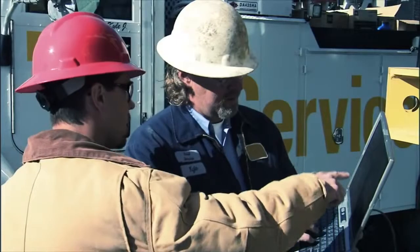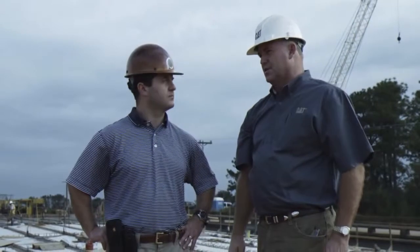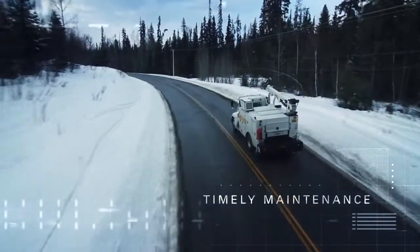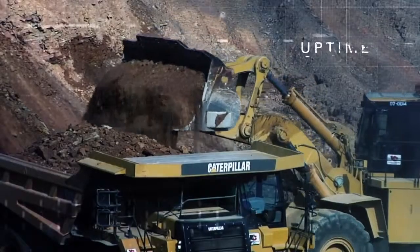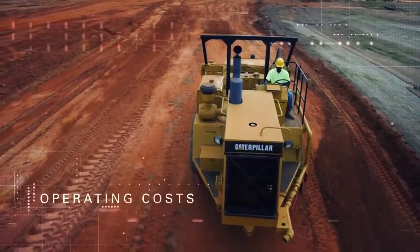EM Solutions uses the information gathered from ProductLink so you and your CAT dealer can work together to find new ways to ensure timely and convenient maintenance. Monitor machine health, reduce fuel consumption, increase uptime, extend working life, and reduce operating costs.